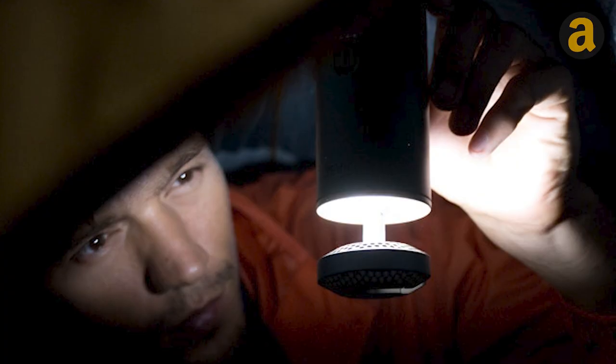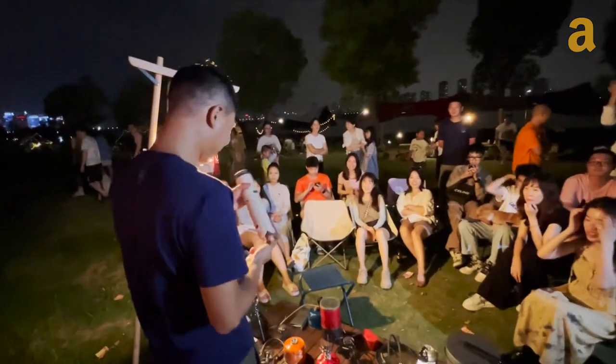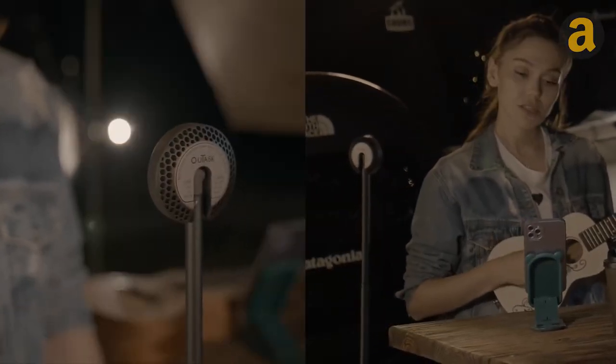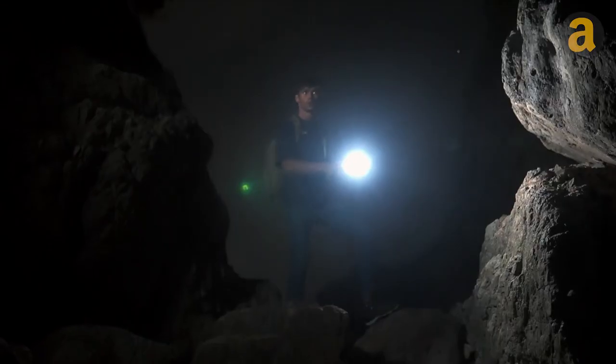simply pull the upper part to transform it into a table lamp. To ensure stability, the lower part can be converted into a tripod. If you require light from a different angle for a live stream, the built-in magnets allow you to mount the base to any metal surface.